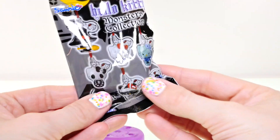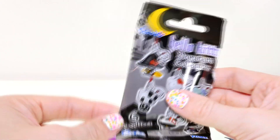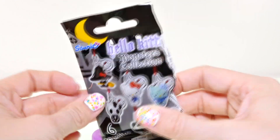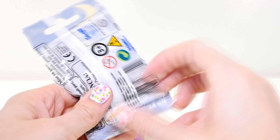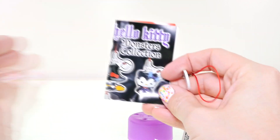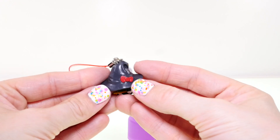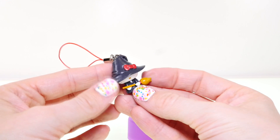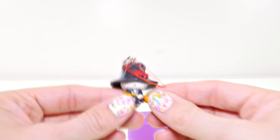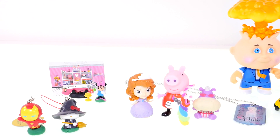Last surprise — it is the Hello Kitty Monsters collection! I'm really hoping for Hello Kitty Witch because look how cute that is — she can't even see because of the brim of her hat. If I get that one I'm gonna be really happy. Oh my gosh, it IS Hello Kitty Witch! Wow, that was so lucky! She has her little red bow on her hat and a broomstick. I've been waiting to find this one forever!